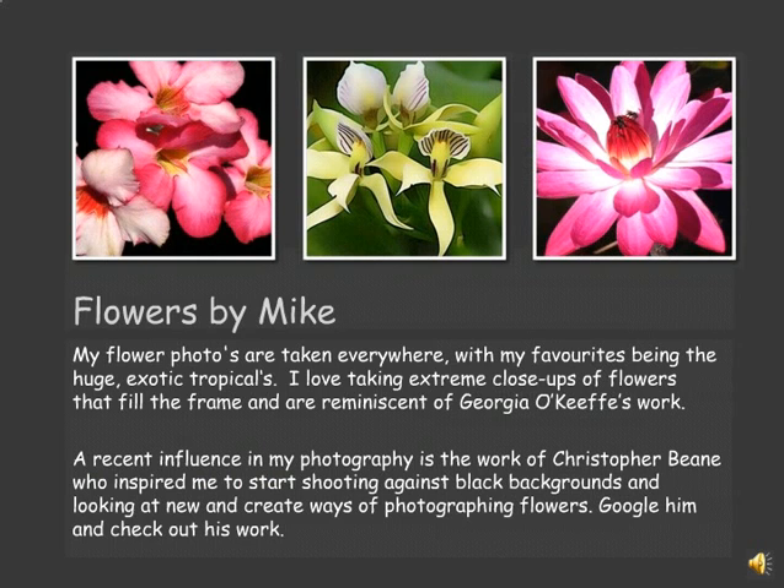My flower photographs are taken everywhere — in people's gardens, in fields, beside the road, wherever I see a photograph that needs to be taken. A recent influence on my photographs has been Christopher Bean, whose book I bought, and he has been a great inspiration. I really suggest you Google him and check out his work. It's quite cool.